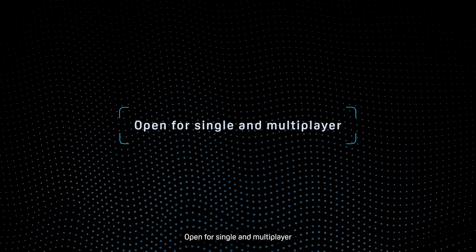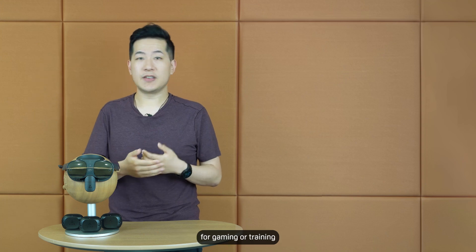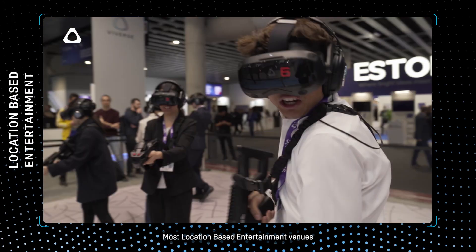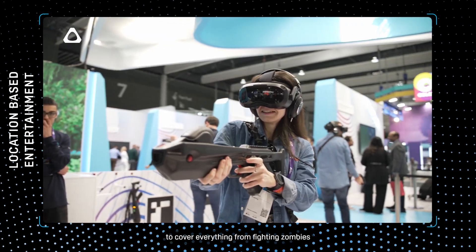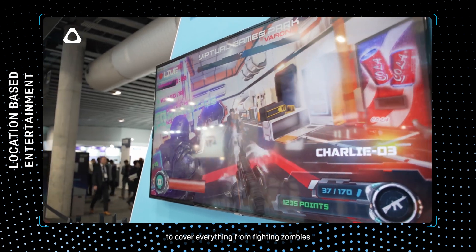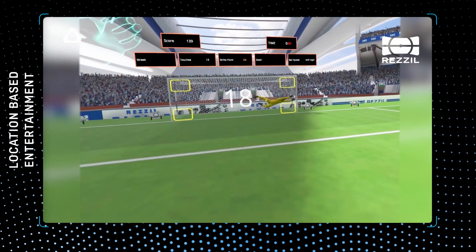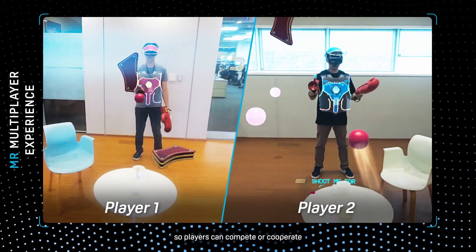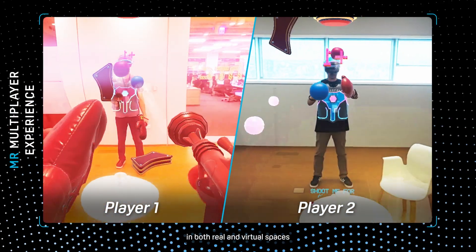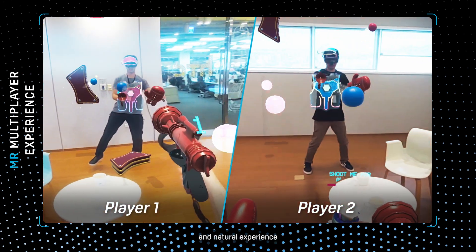Four: open for single and multiplayer. Vive isn't just about immersive single-player experiences — we're all about multiplayer scenarios for gaming or training. Most location-based entertainment venues have adopted Vive hardware and customized software solutions to cover everything from fighting zombies, to sports and even motion simulator experiences. Our advanced technology shares anchor and spatial information with other headsets, so players can compete or cooperate in both real and virtual spaces, breaking boundaries for a more immersive and natural experience.